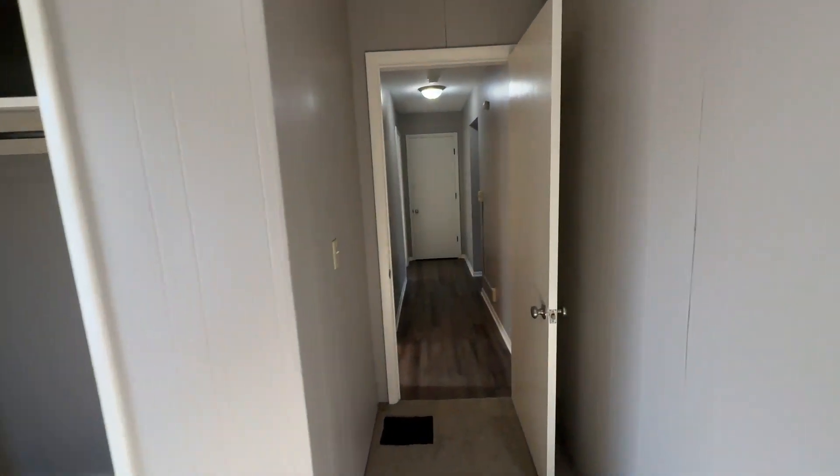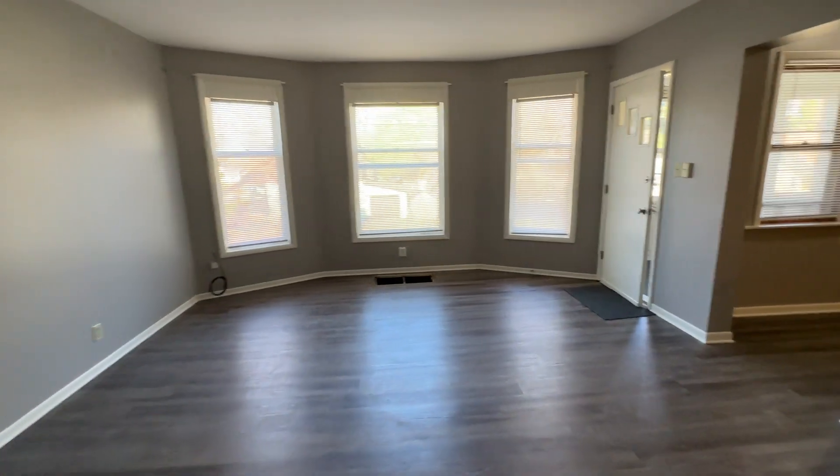This is 3302 College Avenue Northeast. Thank you for watching this video tour from Access Property Management.